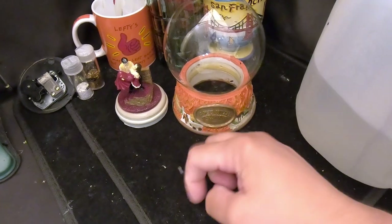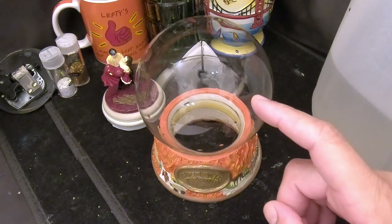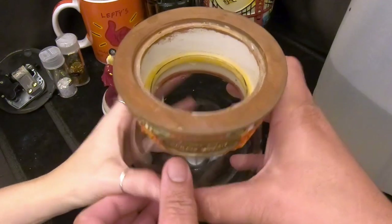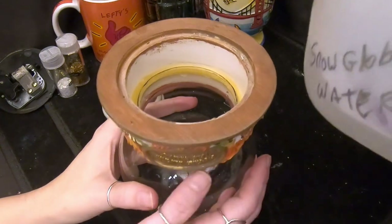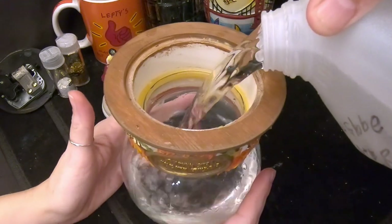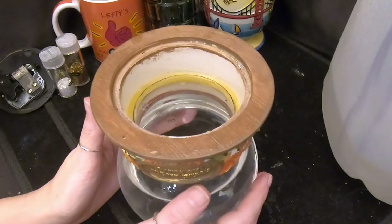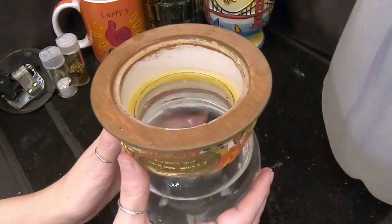Everything is clean and we're ready to fill this back up. This is a four-and-a-half inch globe that holds 28 ounces of water. We're going to do 30 percent glue, which is approximately 17 tablespoons. We'll fill it with water first — our snow globe water, which is filtered water plus a couple tablespoons of alcohol per gallon to inhibit bacteria and algae. Then we'll add the 17 tablespoons of glue.